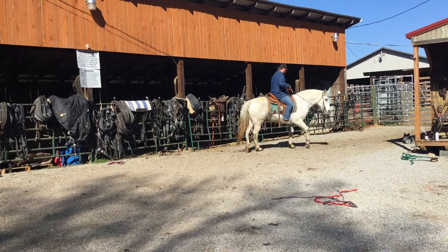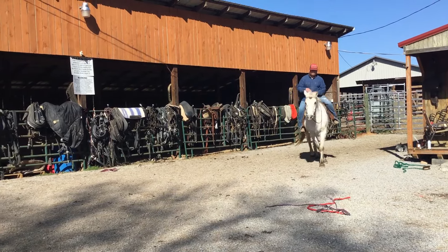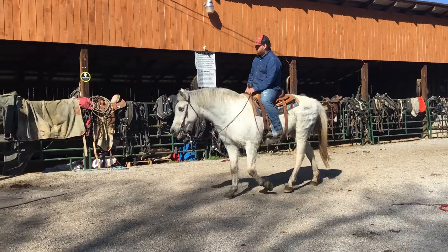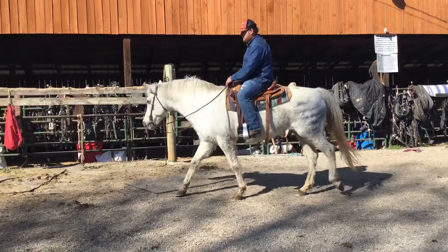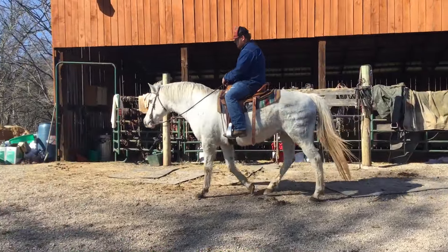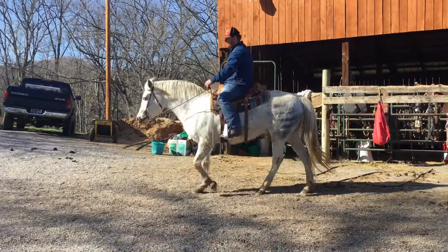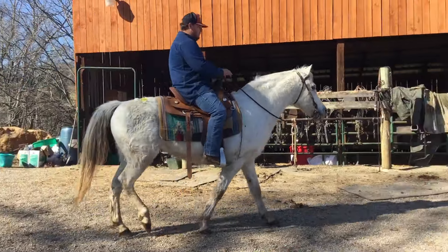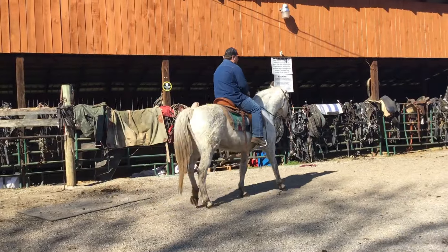Stands 14-3. This would be a good lesson horse if you got a little lesson program going on. Right there is her favorite speed. She'll walk, trot, canter, but she ain't no speed demon at all. She just has laid back knees. And that gray stripe on her hips is from an aluminum trailer — all that right there just washes right off.